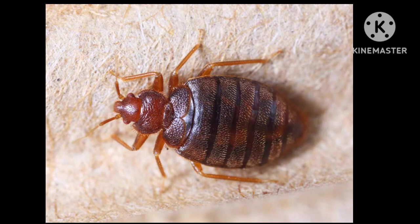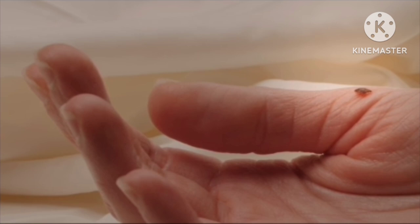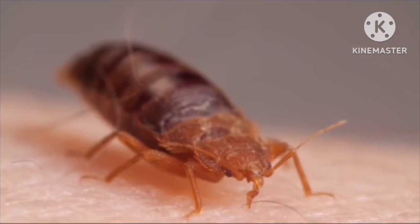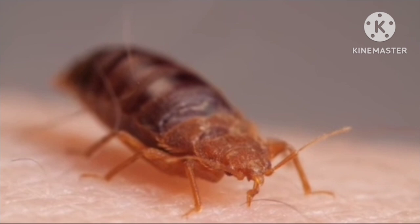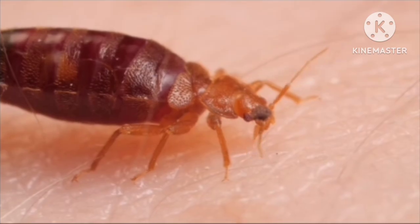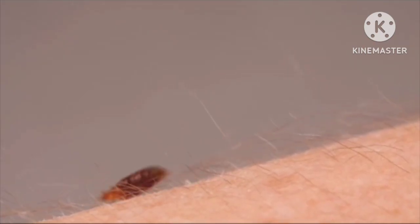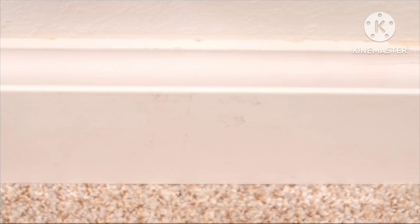Bedbugs. They are small, brown, oval-shaped insects that like to snuggle up in linens and suck blood. They cannot fly. They lay hundreds of eggs, and their eggs are too small to see with the naked eye. They are nocturnal pests — they only come out of hiding when people are in deep sleep, at around 3–4 AM. They are attracted to the carbon dioxide that humans exhale.